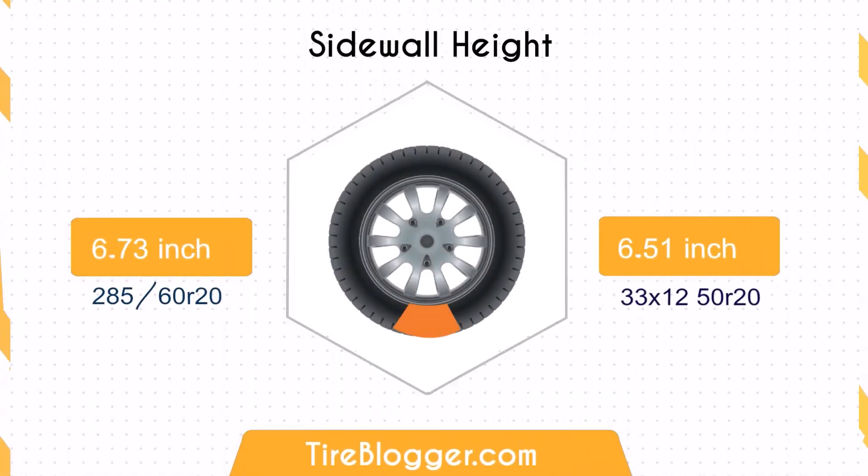Concerning the sidewall height, the 285/60 has a sidewall that is 0.22 inches taller than that of the 33/12.5. This increased sidewall height can contribute to better shock absorption and comfort when handling rough terrains.